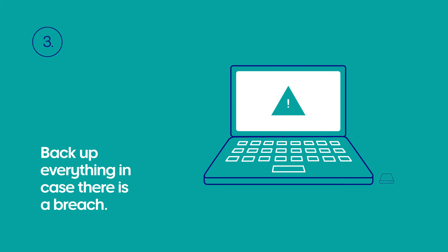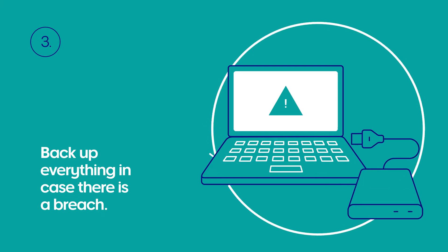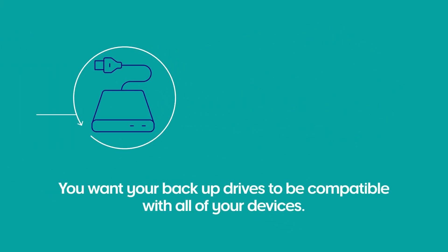Make sure you back up all of your data to an external device. You want your backup drives to be compatible with all of your devices.